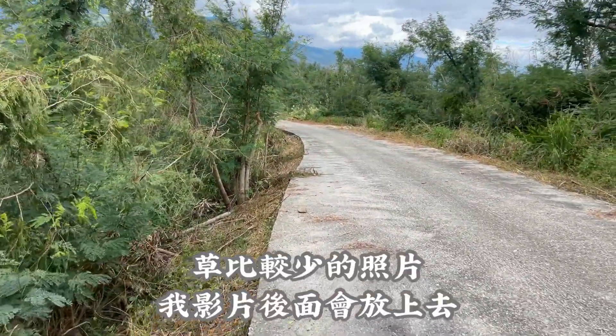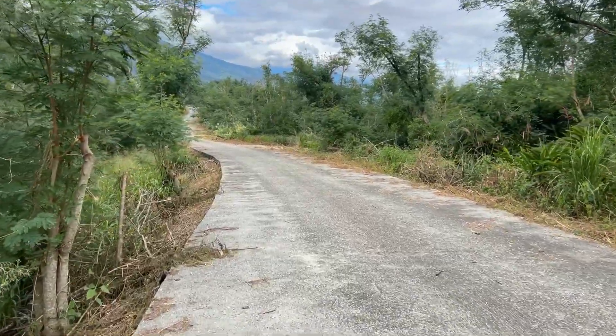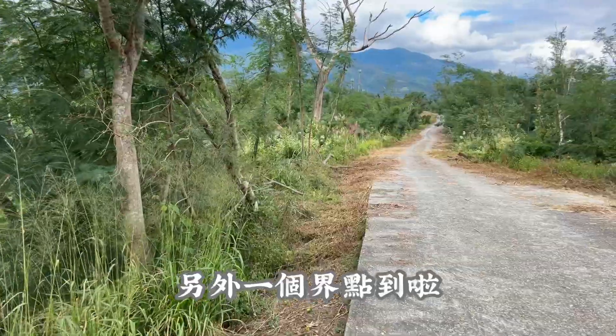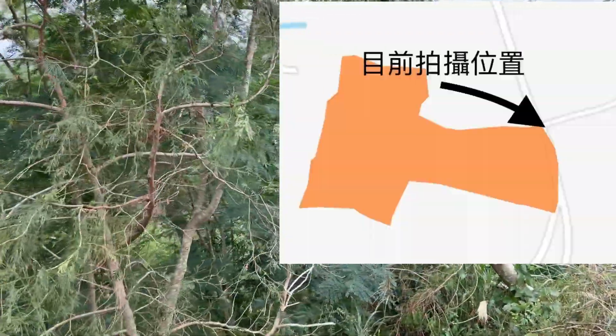I'll put it on a little later. The other one is to the north, the south. This is the 5th of the outside.